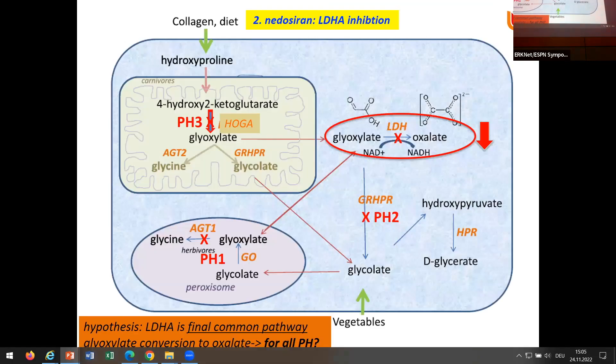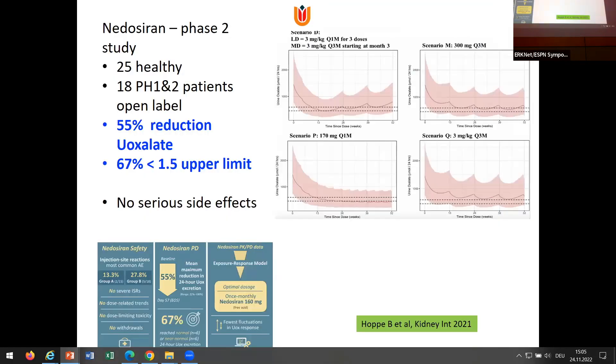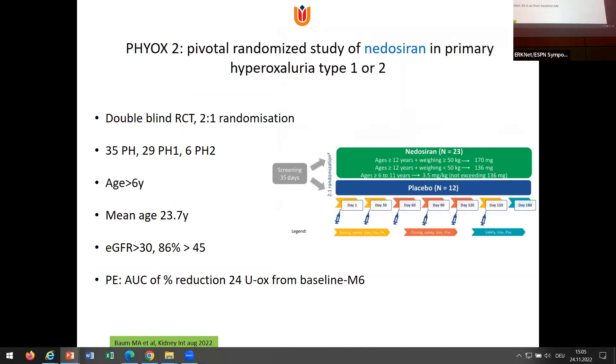The second drug is nedosiran, targeting LDH inhibition — it blocks the final step to oxalate. Looking at where PH2 and PH3 metabolic pathways are located, theoretically it should be a therapy for all types of primary hyperoxyluria. These are the phase 2 results in 25 healthy patients and 8 PH1 and 3 PH2 patients. There was a 55% reduction in urinary oxalate, 67% had lower than 1.5 times the upper limit, and there were no side effects. We now also have the RCT data from a study with 35 patients — 29 PH1 and 6 PH2. This is important for interpreting the results.